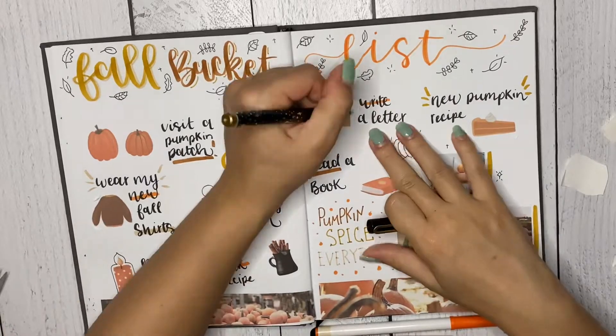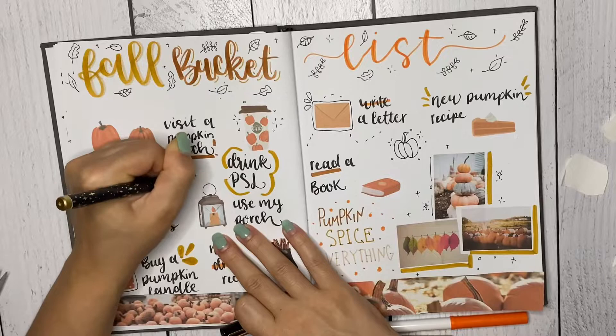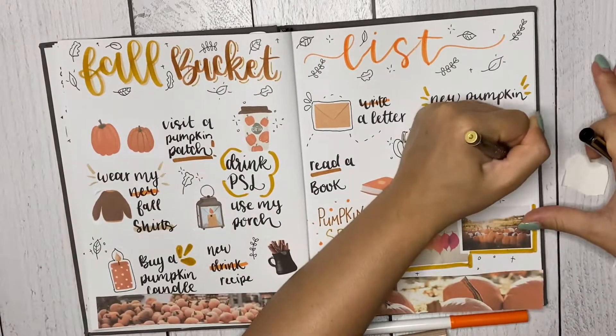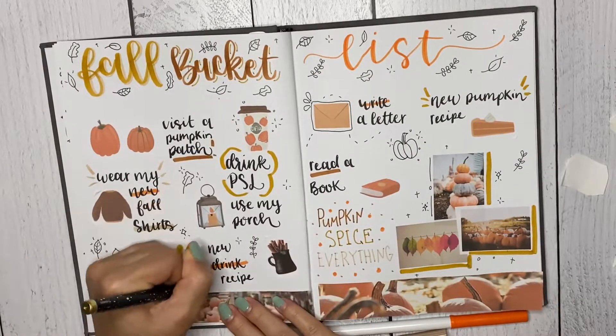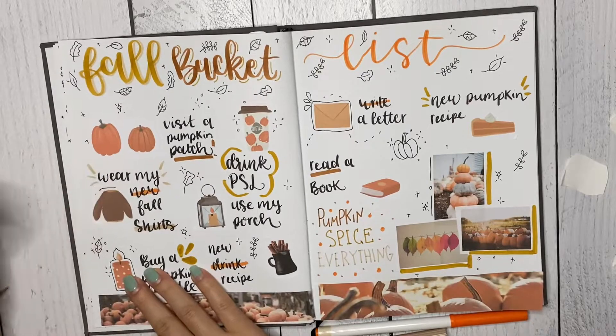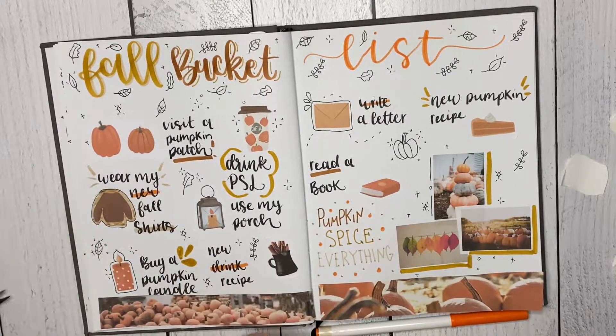To finish this off I added just some little doodles, some outlines around the envelope, some color around the pictures, and I just had fun with it. I don't really stress out about bullet journaling anymore. I used to plan out every little thing, but now I just do it as I go and it's much more fun.